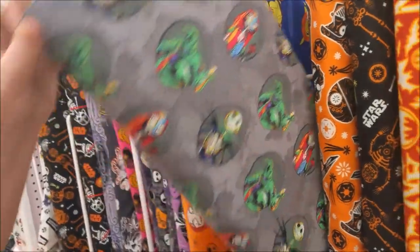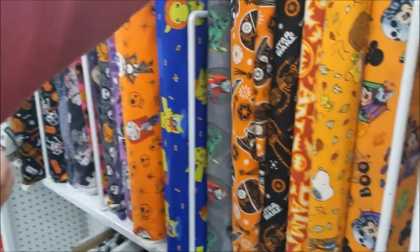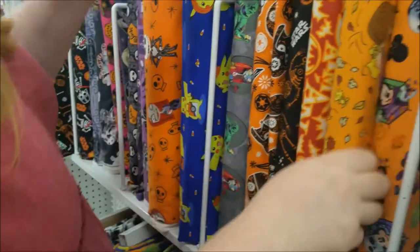Those are weird. Some sugar skull, more sugar skull Darth Vaders. And that's the same one that was over there. There's some fleece Darth Vader over there.